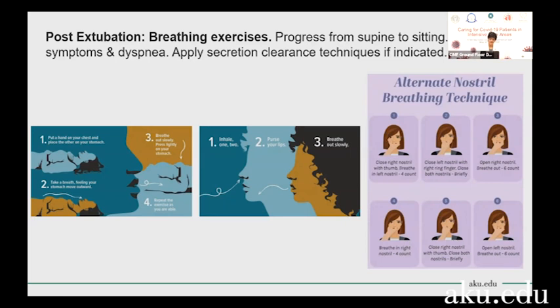The second exercise is pursed lip breathing. This is extremely effective for maximally exhaling the carbon dioxide that's in the lungs. You ask the patient to breathe in through the nose, then purse their lips as if they want to make a whistle, and then breathe out slowly. This is not a forced expiration — they must breathe out slowly, and it should take a little bit longer to breathe out than to breathe in, to ensure that they are evacuating as much air out of the lungs as possible.